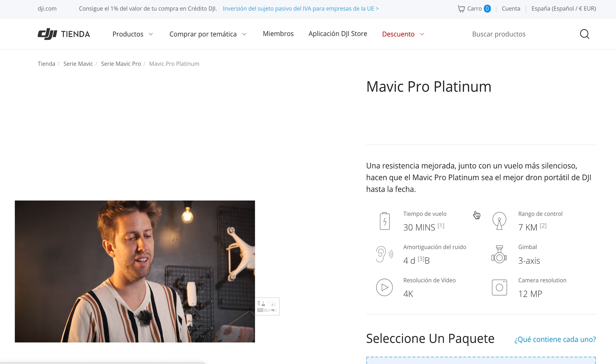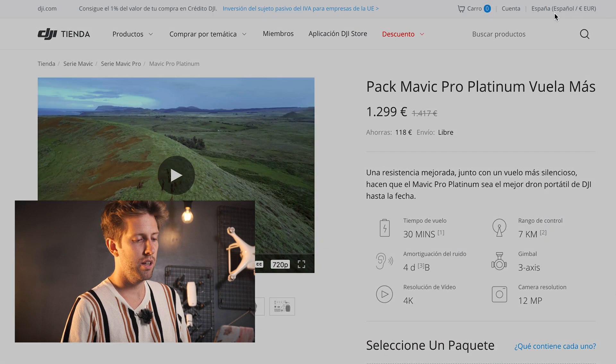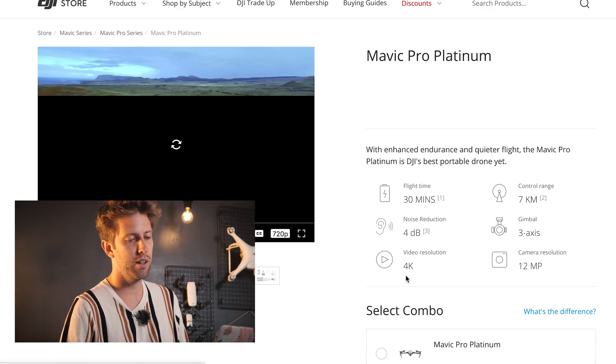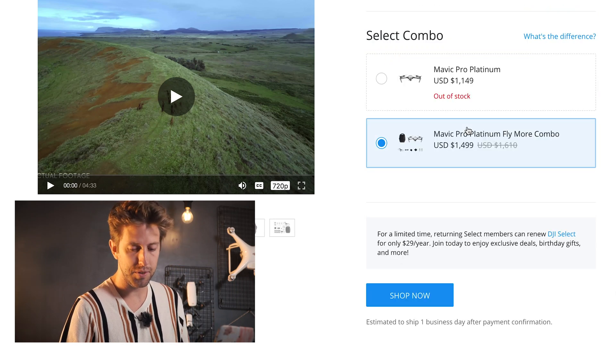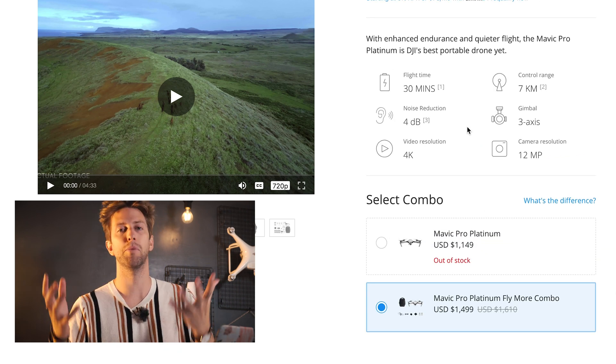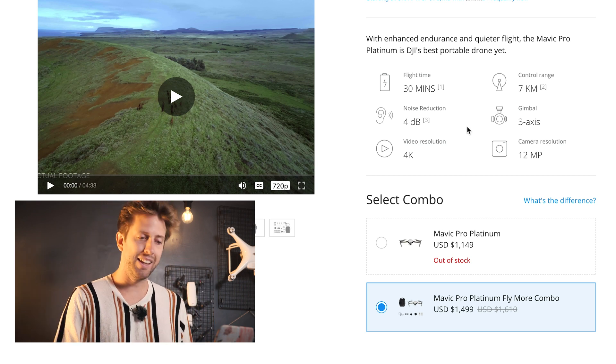The Mavic Pro Platinum is still available but only in combo — the single unit is out of stock both in Spain and the US, where the single unit is unavailable but the combo is still available. The Inspire 2 single unit is available but the combos are not, which is a bit confusing. The Osmo Pocket, Osmo Action, and all newer products shown on the homepage are all fully available — which makes sense given how new they are.